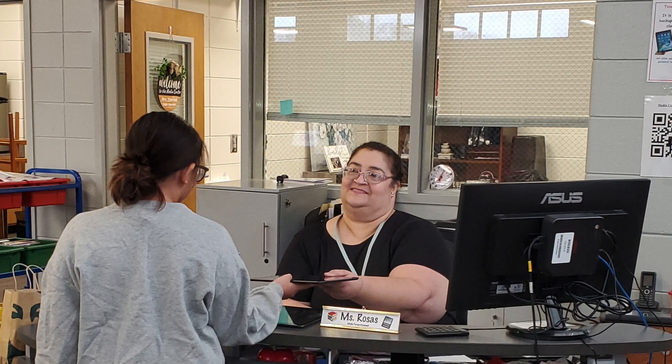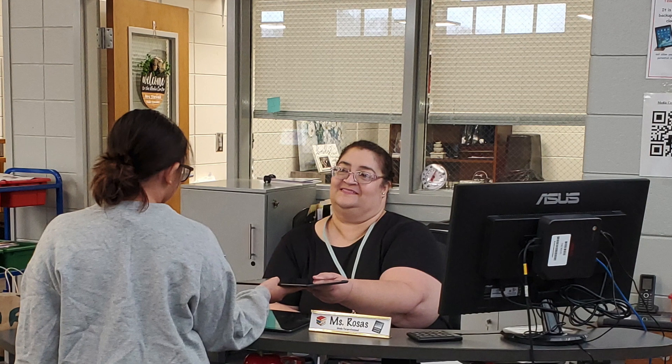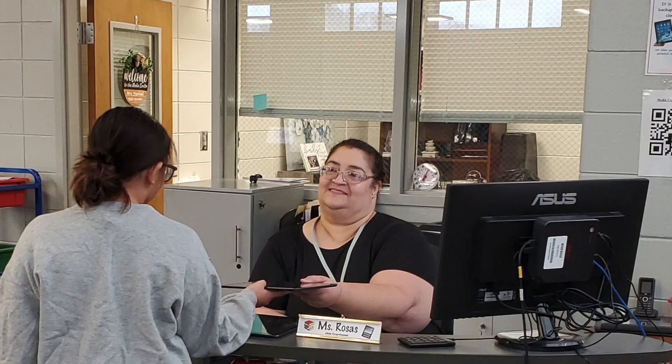As you come in the media center and move around the corner to the right, you will find Ms. Roses. She's our media specialist para and she is here to help you. Whether it's to check out a book or to help you with an iPad issue, stop by her desk and ask for help and she will be more than happy to help you out.